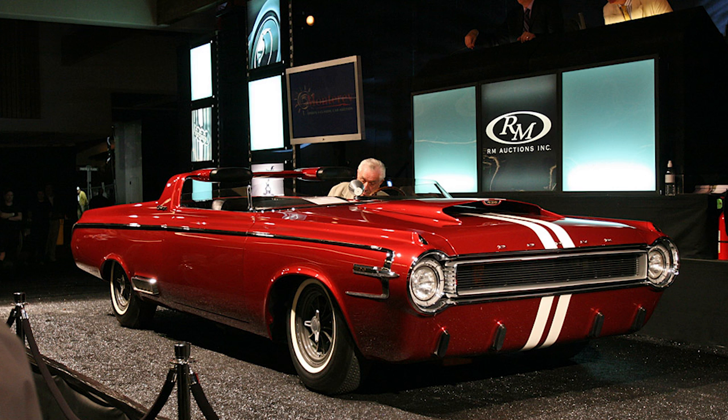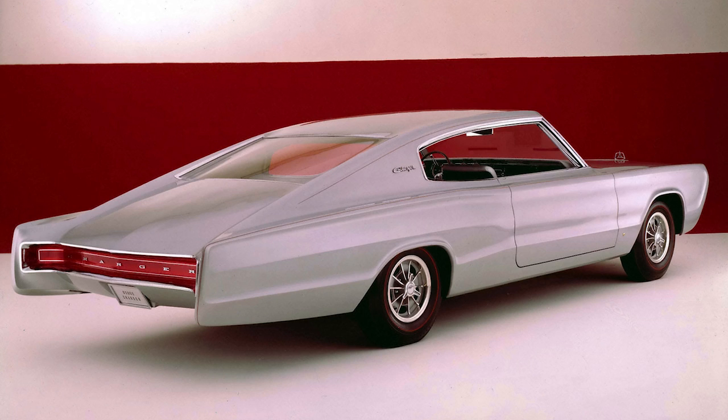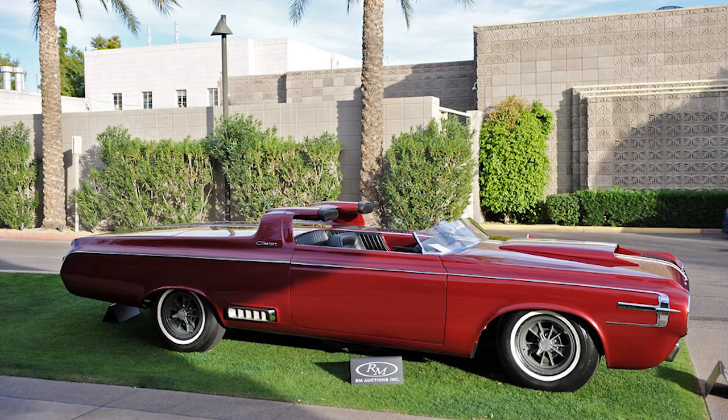The Charger concept had such a positive response that Dodge came out with another one the very next year, calling it the 1965 Dodge Charger 2 concept car, which was more closely styled to how the production Charger would come out in 1966. But today we're just focusing on the 1964 concept.